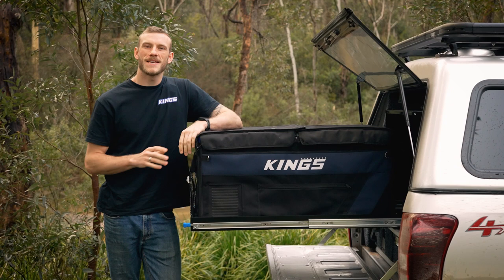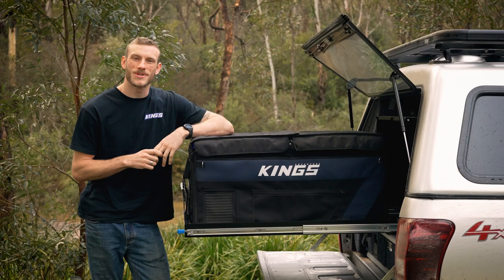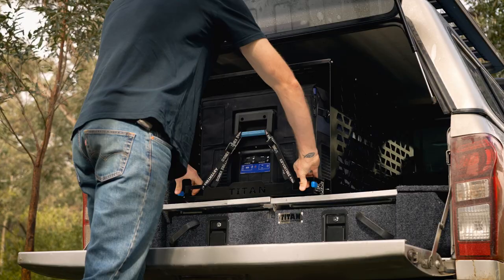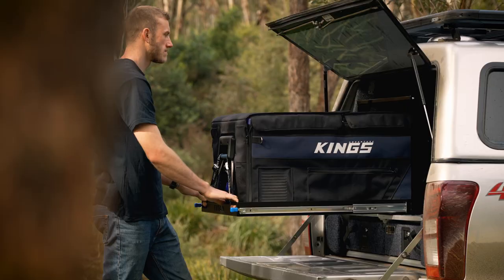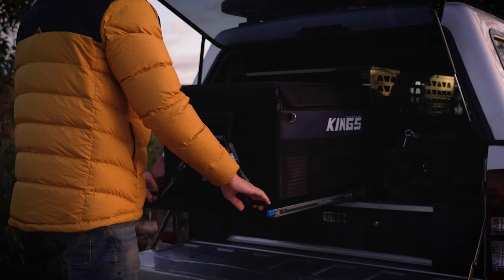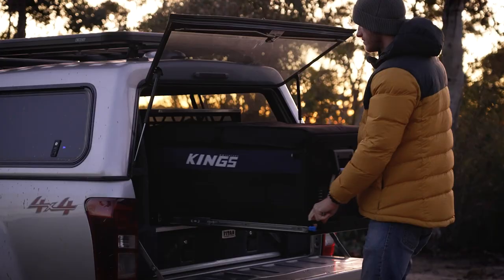For those bigger touring setups or getting easy access to what's inside of a big fridge, you can't go past the Titan large fridge slide from Adventure Kings. With a huge 110 kilo weight rating, you can easily slide your fully loaded fridge in and out on the runners. The low profile design maximizes space in your vehicle and makes accessing what's in your fridge so easy.